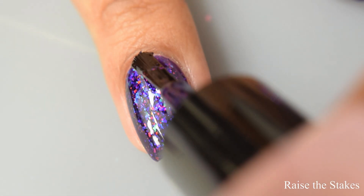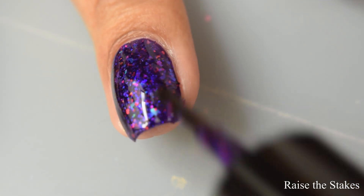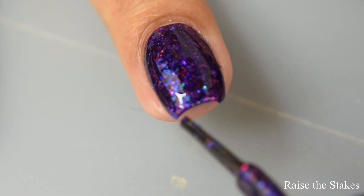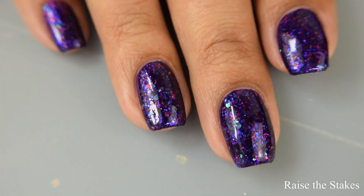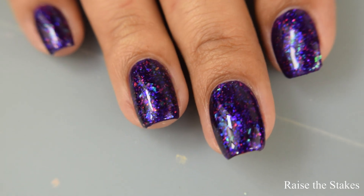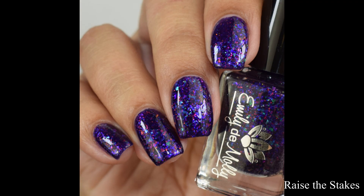This one reminds me of Carditrick. If you liked that polish — it had more of a blurple, blue-leaning base — this one is very much in that category in terms of flaky finish, but this is more like straight-up purple action. So if you liked that one, you're definitely going to love this one. I'm going to suggest finishing off with a glossy top coat just to smooth everything out.